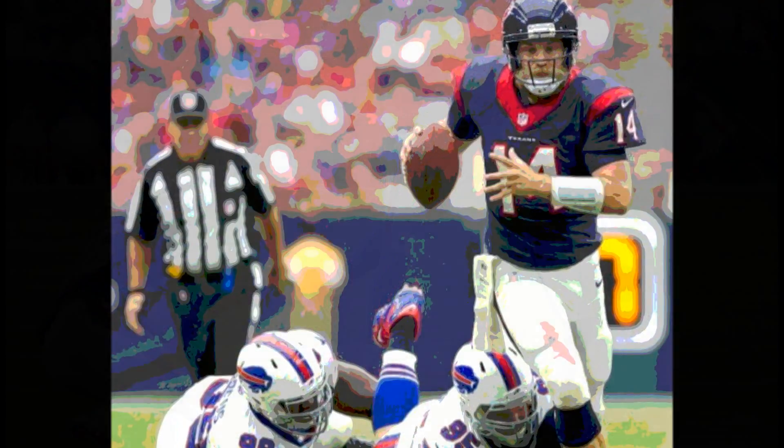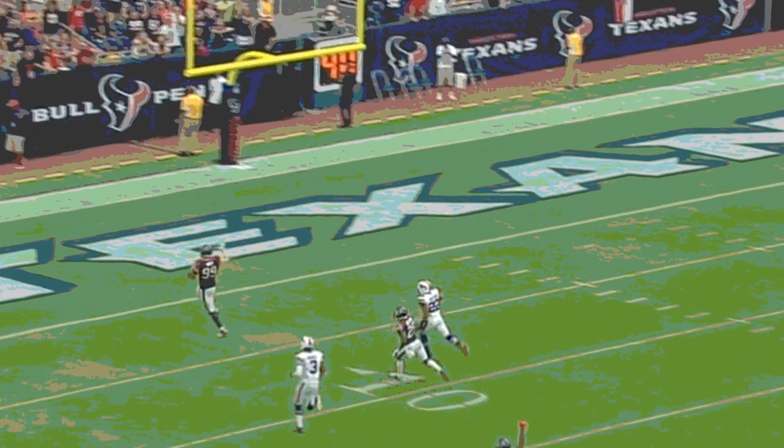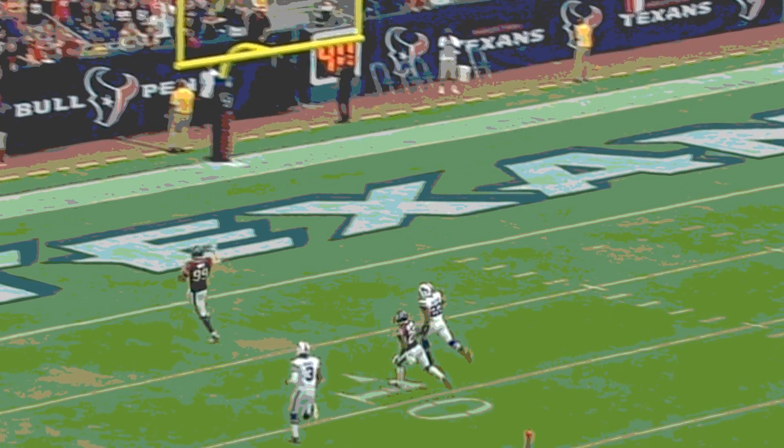The Texans trailed by a field goal. Buffalo would bring the half to a close, and this game went to halftime with the Bills up by three, 10-7 over Houston.